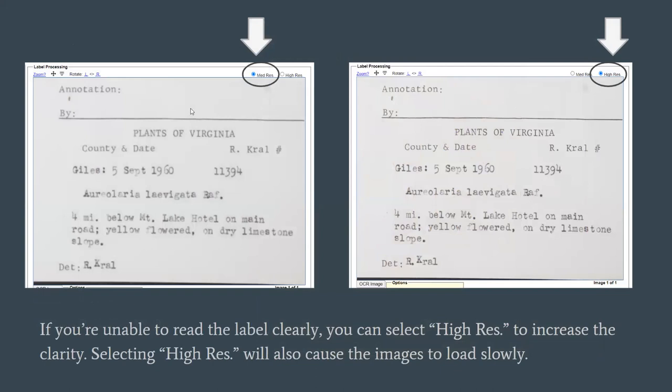You may also notice that images will automatically be in medium resolution — it's legible, you can read it. But there might be some labels that are handwritten and the text is very faint. So you may want to select high res to make that image a little bit clearer; however, it will take a little bit longer to load. It's totally up to you whether you want to keep all images at high res, depending on your computer and how quickly these images load for you.